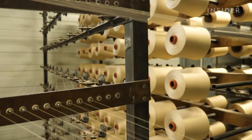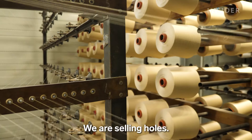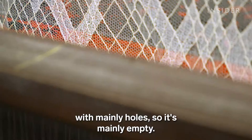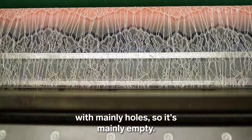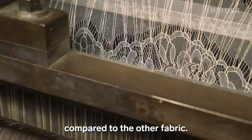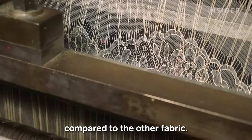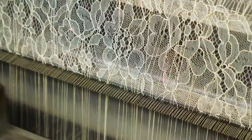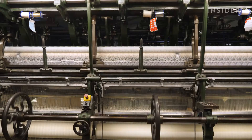John Brock has been making lace since 1889. "We are selling holes. We are selling fabrics with mainly holes. So it's mainly empty. But that's why it's so interesting — because we have artistic possibility. Every day we are making something different compared to other fabric." Unlike cheaper mass-produced lace, designs aren't embroidered on top of fabric — they're continuously woven, creating a beautifully complex pattern.